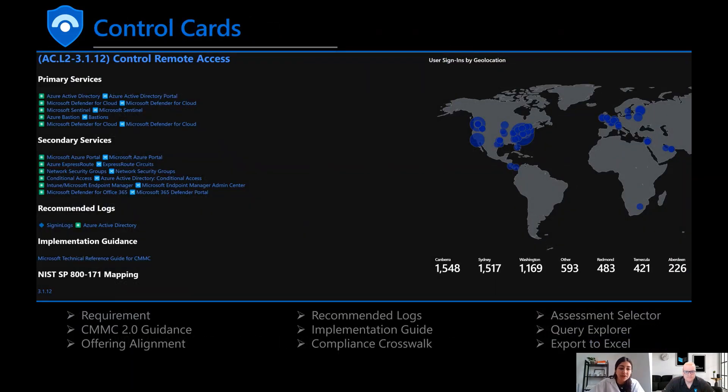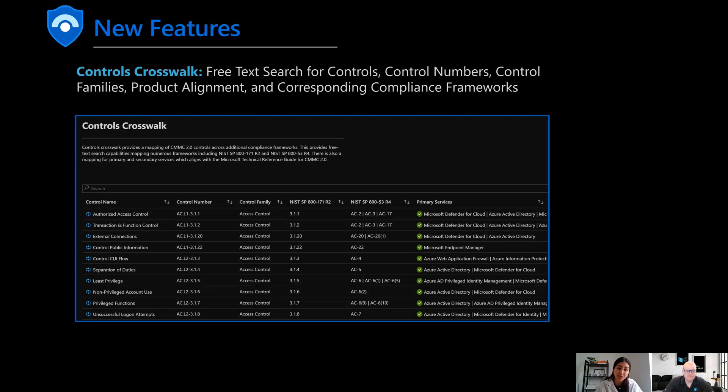The CMMC framework has over 200 controls in this solution, and each control has its own control card with visualized data. Where you see blue, those are deep links. We recognize that Microsoft has a lot of portals and we've tried to make it so that all the information is in front of you to make a decision about your posture, harden your workloads, and get secure as quickly as possible. With that, TJ is going to talk about some of the new features we've built in and how you can implement those today.